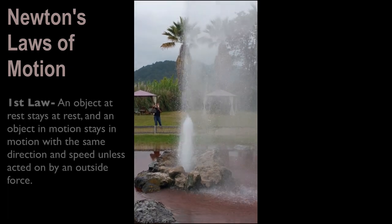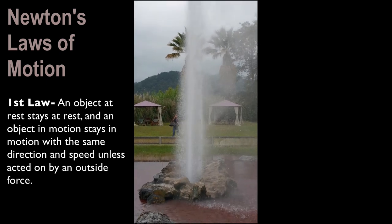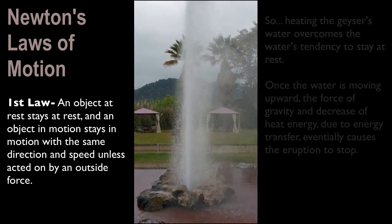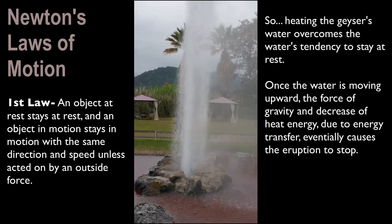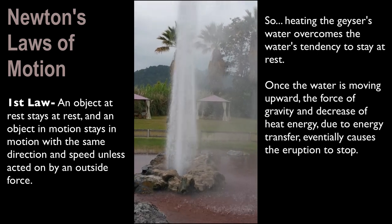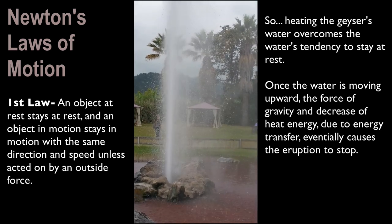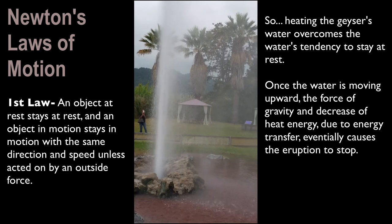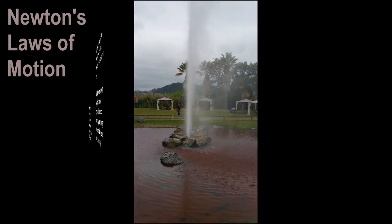During Newton's First Law of Motion, which says an object at rest stays at rest and an object in motion stays in motion with the same direction and speed unless acted upon by an outside object. So heating the geyser's water overcomes the water's tendency to stay at rest. Once the water is moving upward, the force of gravity and decrease of heat energy due to energy transfer eventually causes the eruption to stop.